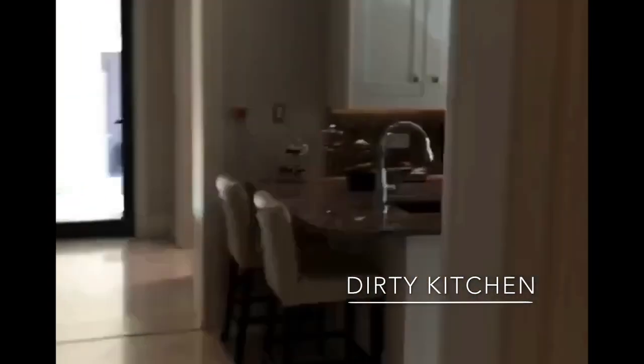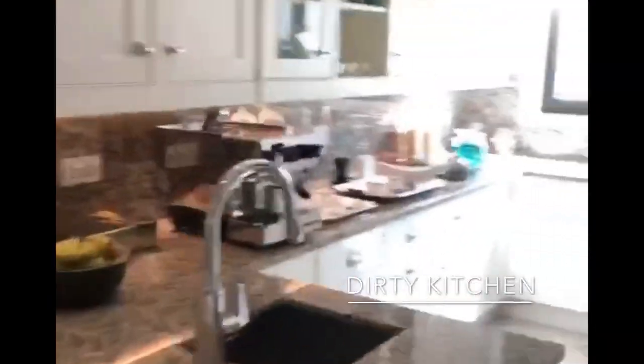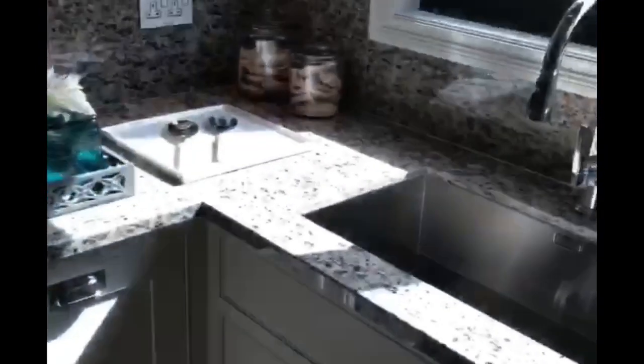Behind the show kitchen we've got the dirty kitchen — this is where most of the cooking will be done. As you can see it's fully kitted out with all the best appliances, everything you need, including a massive fridge-freezer for storage. You're going to need a lot of food if you're living in this house.